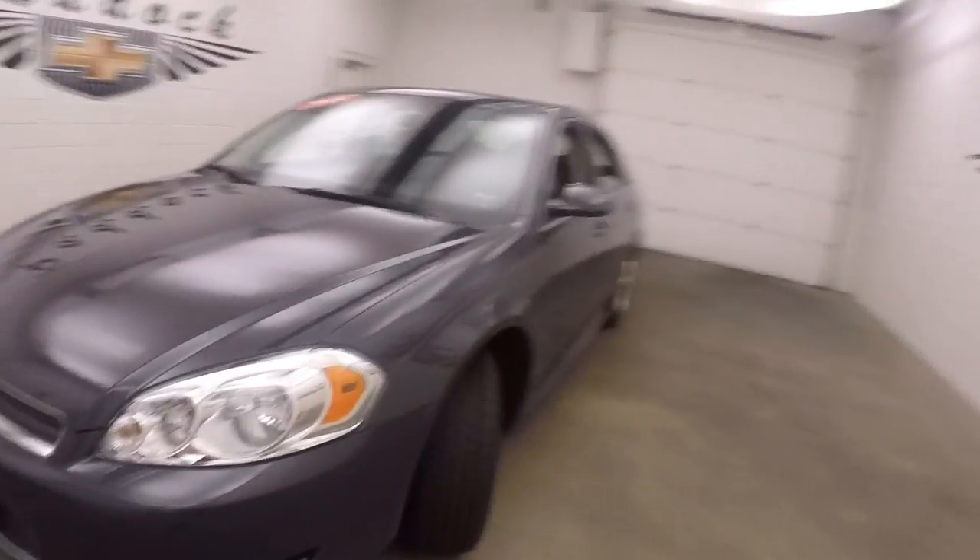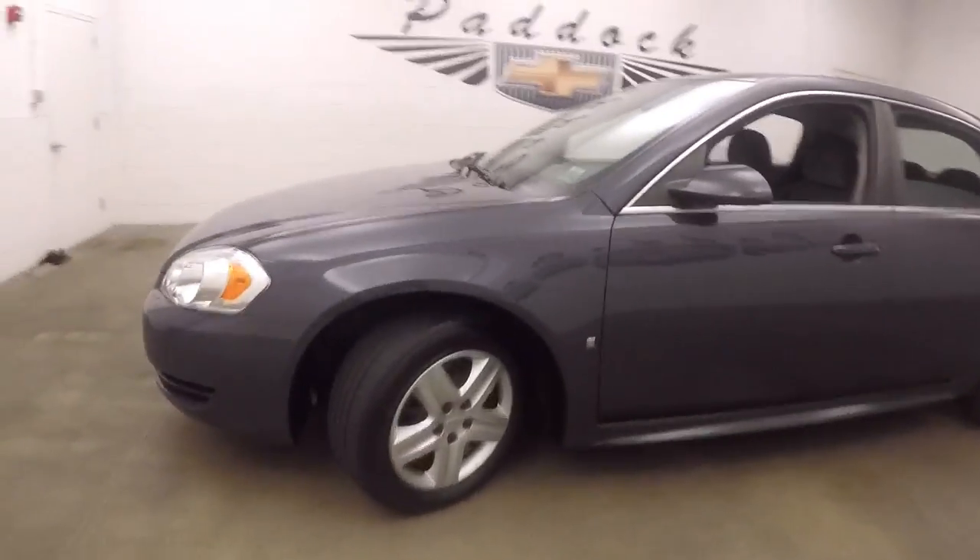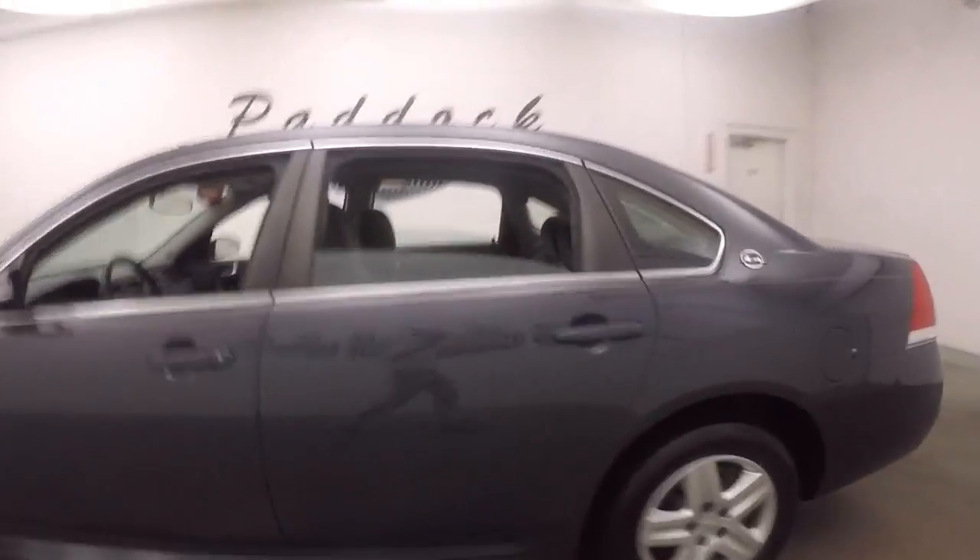It's a 2009 Chevy Impala. Gray metallic paint, steel wheels, decent tires.